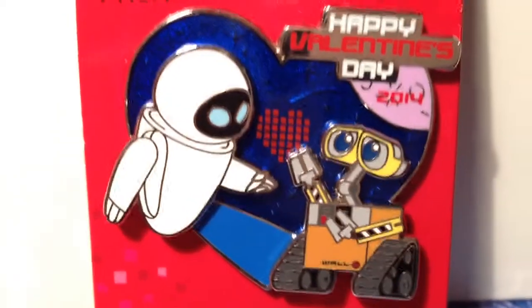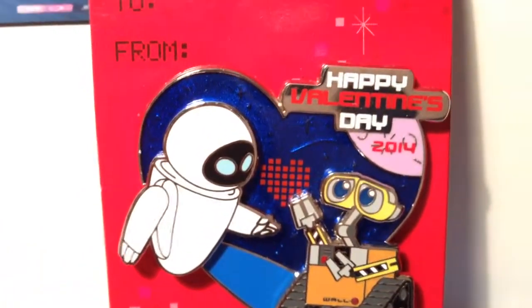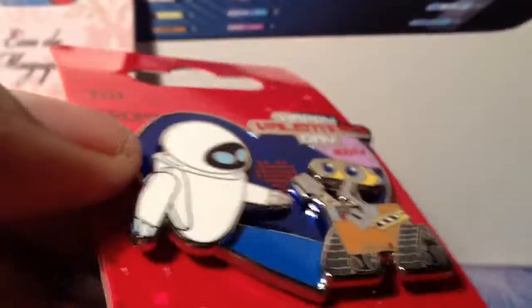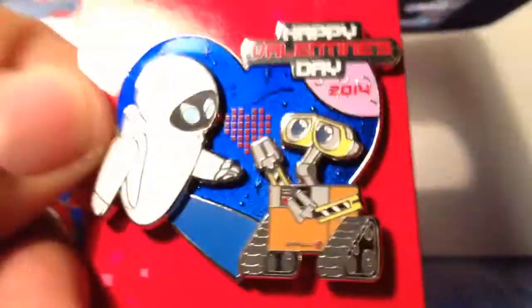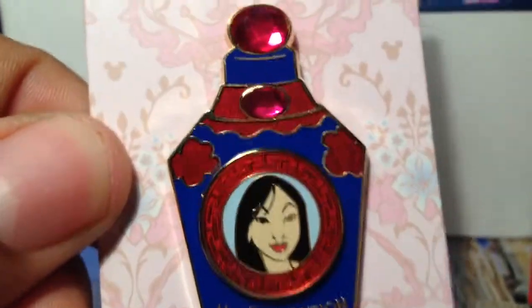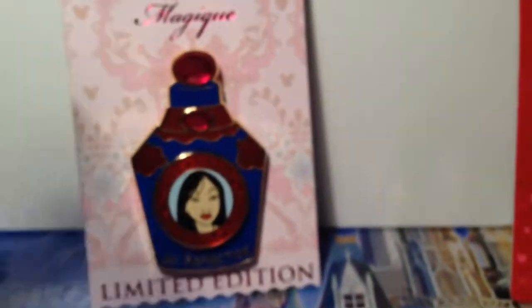This is actually my first WALL-E pin — I don't have any other WALL-E pins, surprisingly. It's really nice and it's a layered pin; WALL-E and Eve sit up above the heart with really nice colors. Her Mulan pin is also layered — Mulan sits up above what I think is a perfume bottle, with two gems up top.